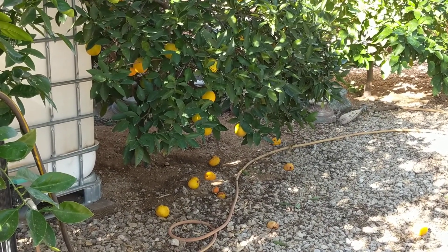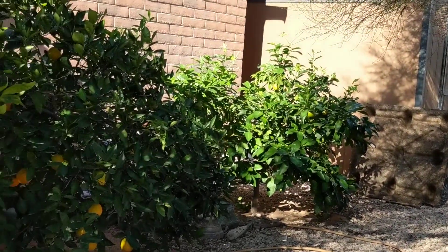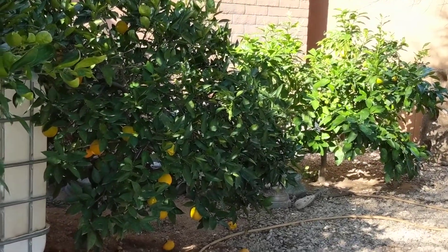If not the birds, the rats. If the javelinas could break through, they would clean me out overnight for what they could reach.